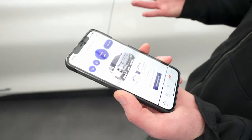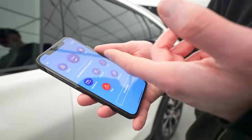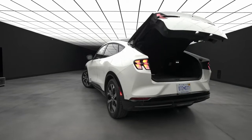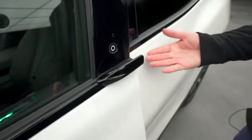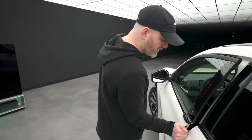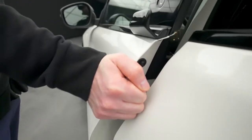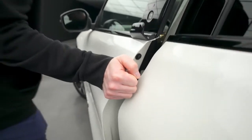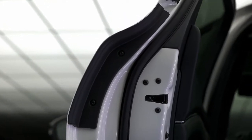You can use the app to control various elements of the vehicle — see the charge level, estimated distance until empty, and from controls you can lower or raise the windows, open the trunk, lock, chirp, unlock, or even start the vehicle. There's also a backup on the door: you put in a pin code, hit the button, and the door moves to the open position. They built in a safety mechanism so the door won't close on your fingers, and there's a little rubber section to grab onto that's comfortable.